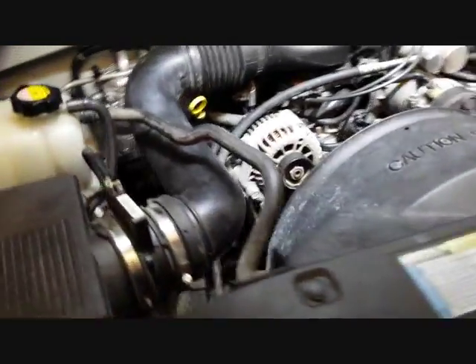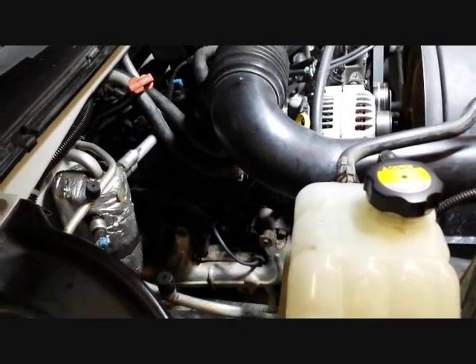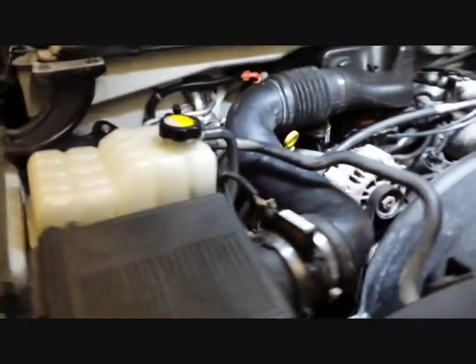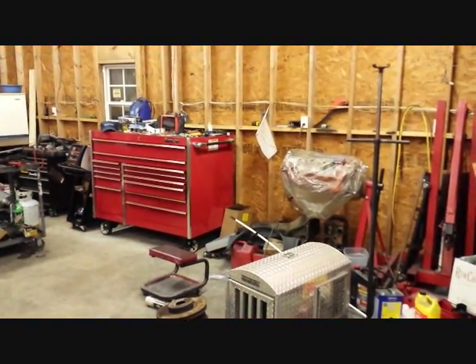I've got everything back together. This truck was originally having a skip. They had taken it somewhere else to try to get it done fast because I was booked. Spent about a thousand dollars. Didn't get nowhere. Long story short, I got it over here. I diagnosed it with the Modus that you see sitting over there on top of the toolbox.